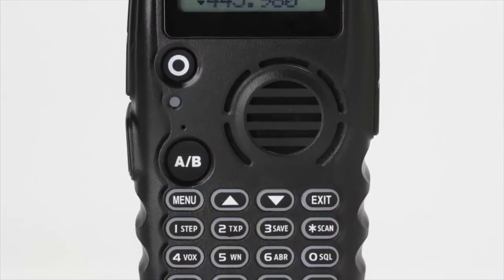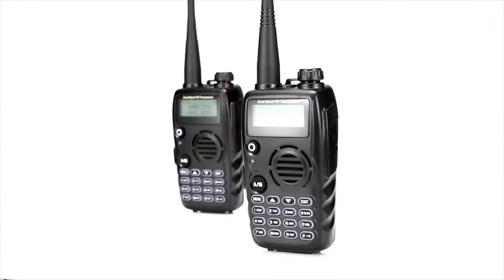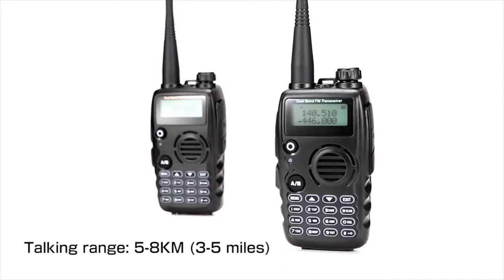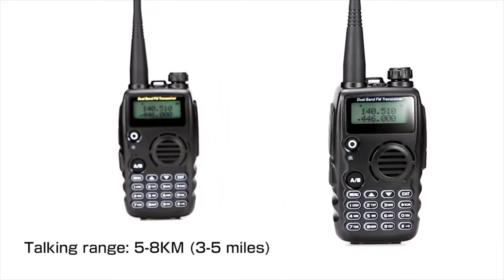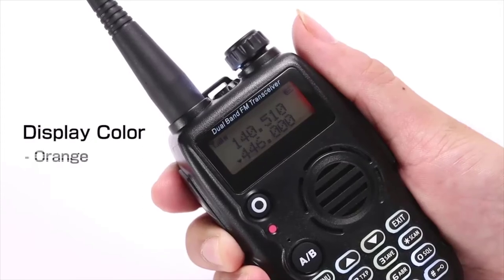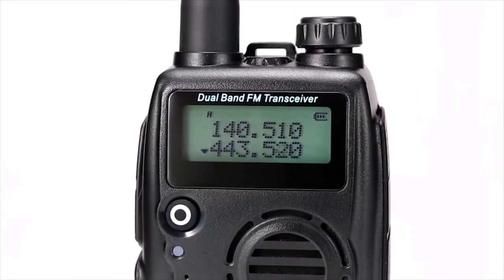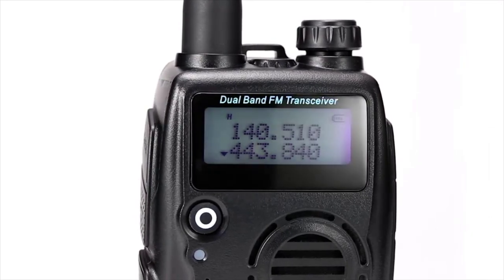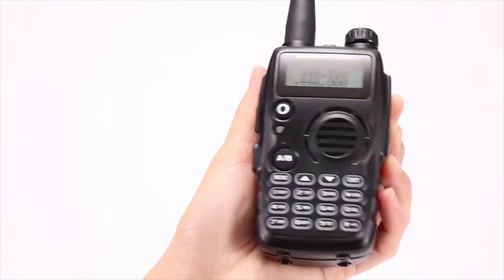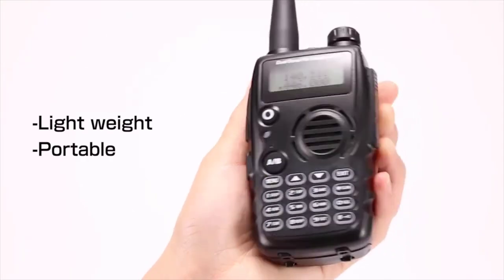The GA5S has a larger and brighter numeric keypad. The talking range is about 3 to 5 miles, depending on the environment. There are three types of display colors for users to choose, suitable for different circumstances. With GA5S in your hand, you can feel the ergonomic design and get a better user experience, as Radiodity also provides free programming service.